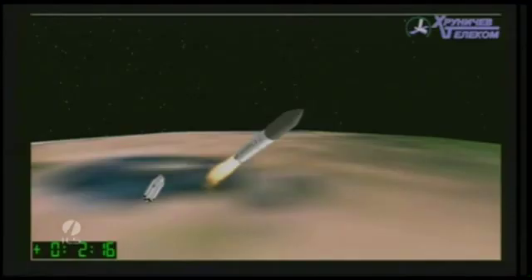And you saw there stage one burning out. We have confirmation of stage one separation — a good separation between the first and second stages — and ignition of the second stage. We do have a signal of ignition on all four second stage engines. They will burn for a total of about three minutes and 27 seconds.